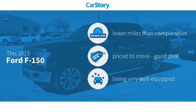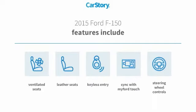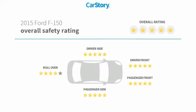Car Story research indicates this vehicle as having lower miles with less wear and tear, a good deal, and loaded with features. Features also include keyless entry, leather seats, steering wheel controls, ventilated seats, and it has been listed as an IIHS top safety pick with these ratings.